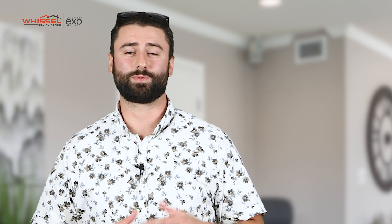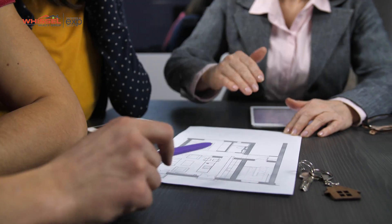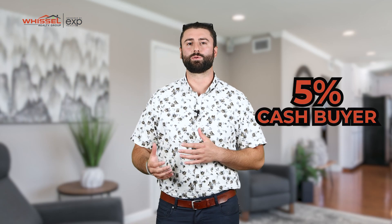Another great feature is our cash offer program. Sometimes when you're competing with multiple offers, you need something that's really going to stand out. And with our program, with as little as 5% down, it can turn you into a cash buyer, which is really going to stand out for that listing agent.